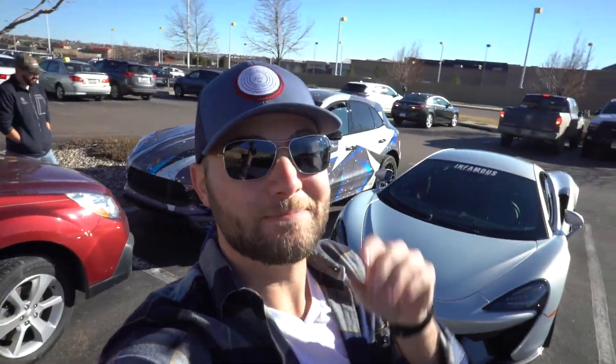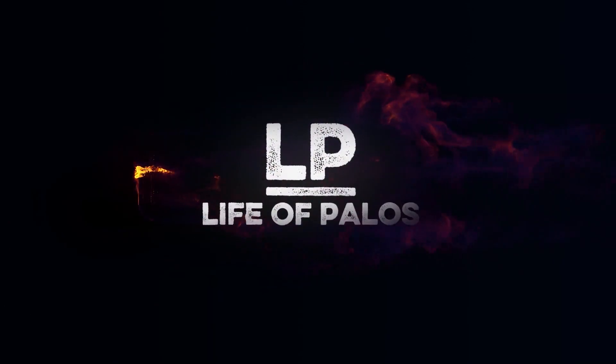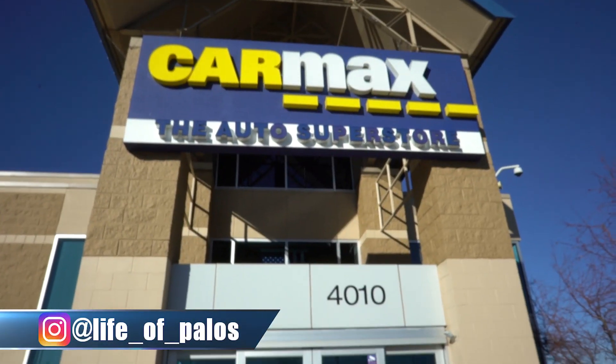Good morning guys and welcome to Life Apollos. I'll explain a little bit later why I've been gone for the last week. But today we have taken the McLaren 570S to CarMax to see what they're going to appraise it for. And young Rick has decided to join us as well. It's been a while since I've been here guys, ever since the GTS.